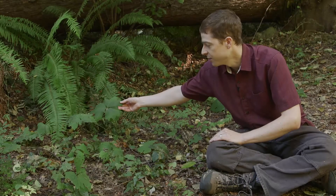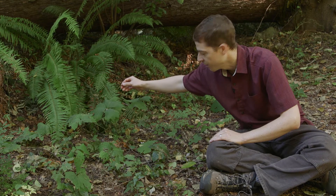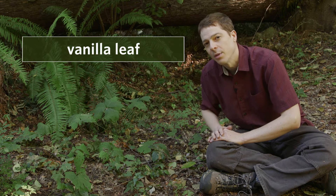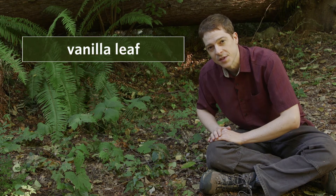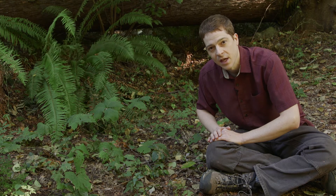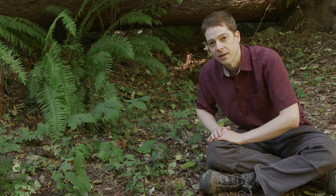This interesting looking compound leaf with the three parts, and this dried up flowering stock behind it, are vanilla leaf. It's a perennial herb that prefers moist and shady forests in our region, especially in openings or along stream banks, and it grows from low to middle elevations.